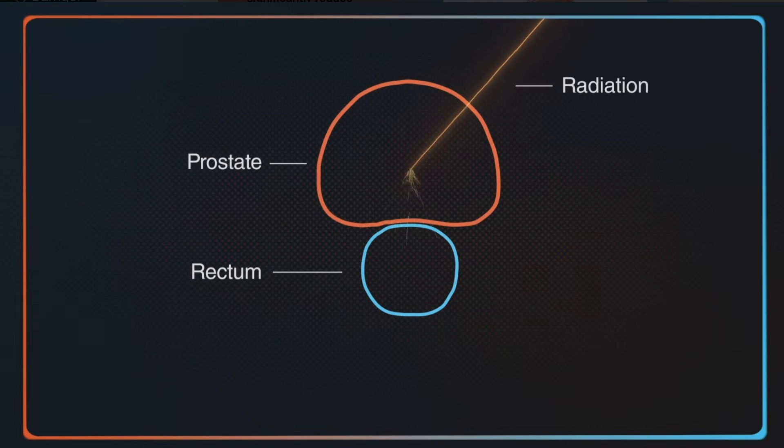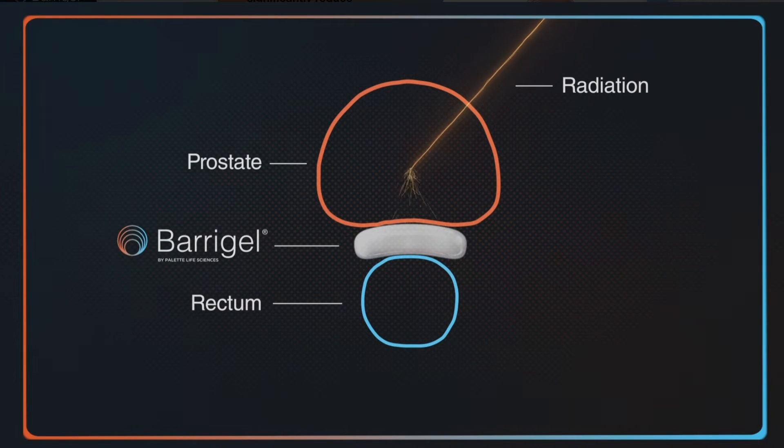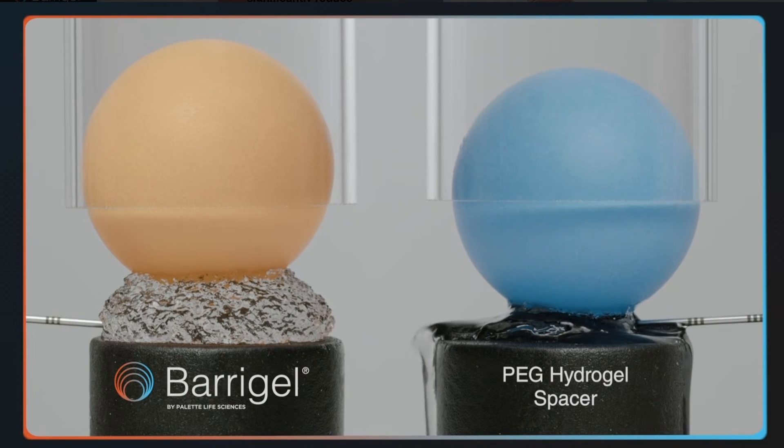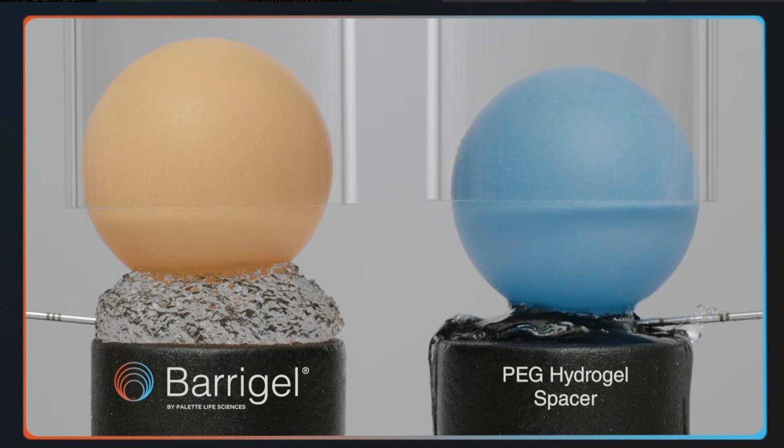Did you know that more than half of all people with prostate cancer are treated with radiation therapy? Hydrogel spacers like Baragel are a new technique designed to reduce bowel injury from radiation. Baragel does this by providing a space between the rectum and the prostate. There's even more good news — this biodegradable injectable device doesn't just reduce side effects from the bowel; patients are also reporting a reduction in urinary and sexual symptoms.